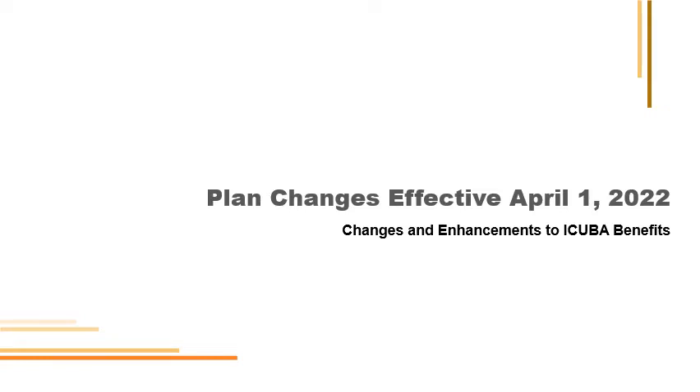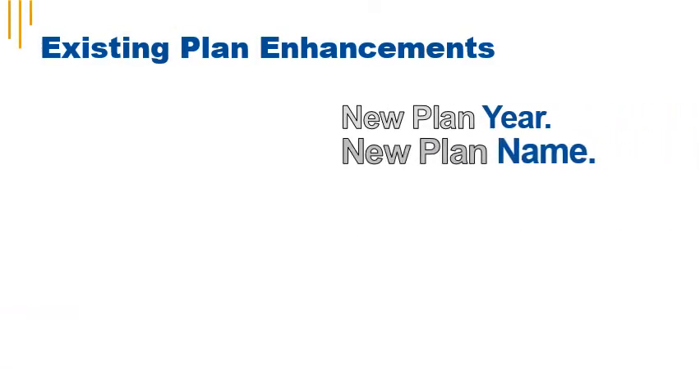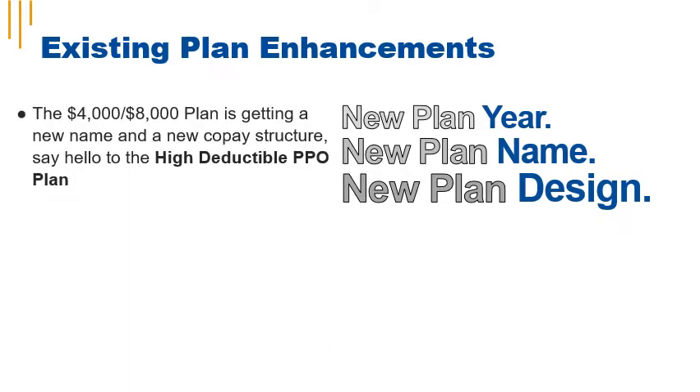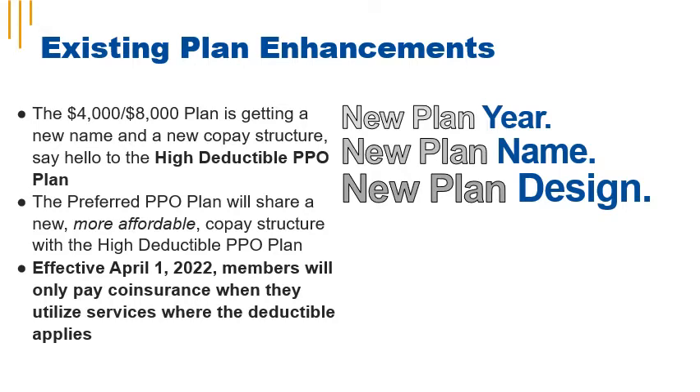Plan changes and enhancements to your iCuba benefits are effective April 1, 2022. Starting April 1, 2022, the plans you know and love will be getting some enhancements. The $4,000–$8,000 plan is getting a new name — say hello to the High Deductible PPO Plan. The new High Deductible PPO Plan and the Preferred PPO Plan will share a new, more affordable co-pay structure.